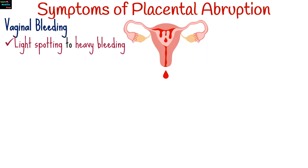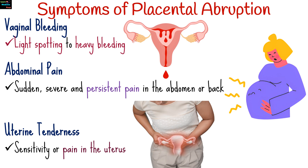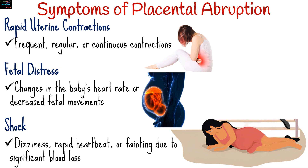Symptoms can vary depending on the severity of the abruption, but typically include vaginal bleeding ranging from light spotting to heavy bleeding; sudden, severe, and persistent pain in the abdomen or back; sensitivity or pain in the uterus; frequent, regular, or continuous uterine contractions; changes in the baby's heart rate or decreased fetal movements; and symptoms like dizziness, rapid heartbeat, or fainting due to significant blood loss.